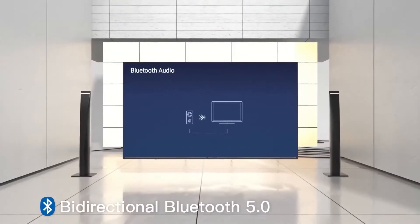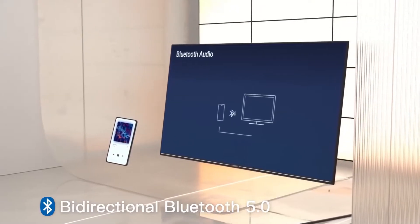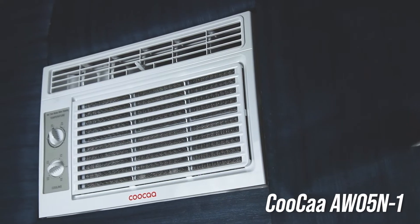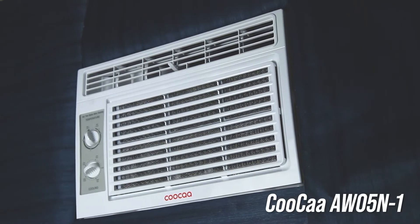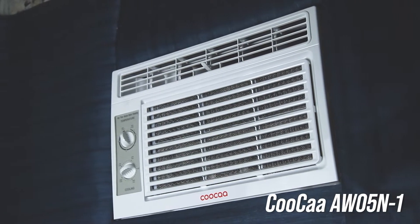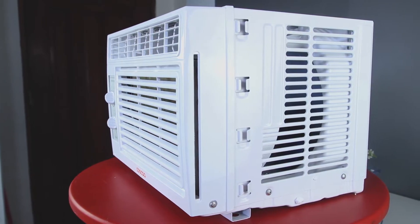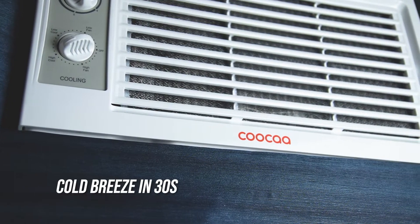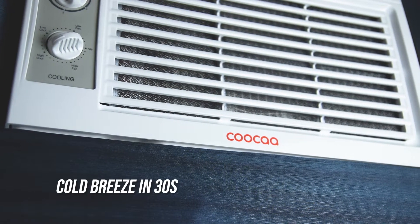KUKA is a registered trademark of the market-leading manufacturer Skyward. KUKA started with televisions and they are now in the AC industry as well. The latest AW05N1 has just been launched this month in the local market. It utilizes some state-of-the-art cooling technology and according to KUKA, it cools down your room faster with less power consumption.